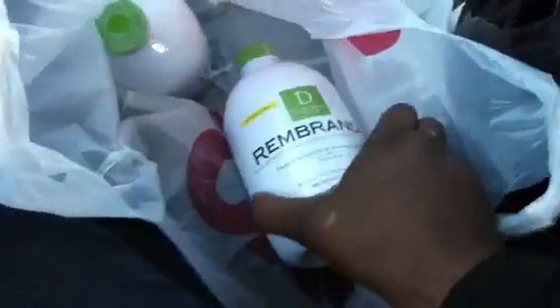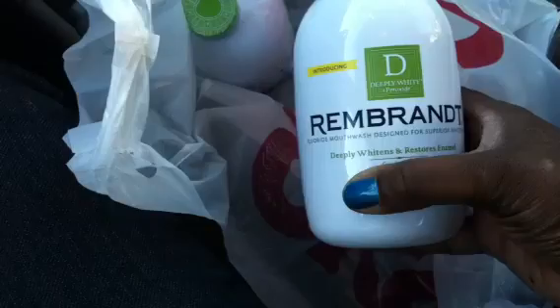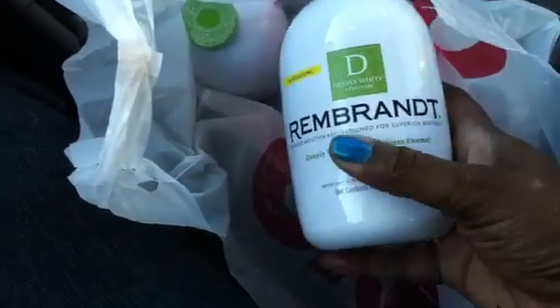Hey guys, welcome back to Pinching Pennies with Priscilla! As you can see, I'm doing an out-and-about video because I'm going to let you know what deals are going on. Excuse my little ashy hands!